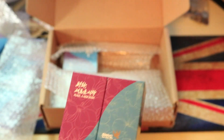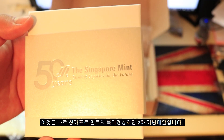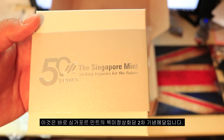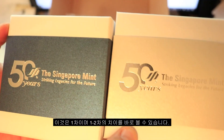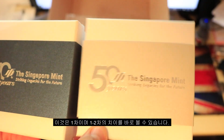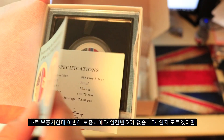Now this is the second round of coins from the Singapore Mint for the Trump-Kim peace summit talks in Singapore. This is the second round and this is the first one, so right off the bat we see a difference in the box — there's a blue one and a silver one — and we're going to open it up and show you guys. This is the certificate of authenticity.